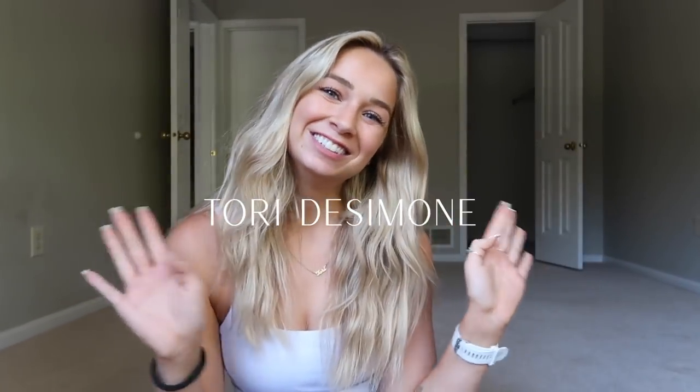Hi guys, welcome back to my channel. Today I'm going to be doing a condo tour, but this is actually going to be an empty condo tour. The reason I'm doing it empty is because I tried to film it furnished and I just didn't love it. I haven't been living here for about four months since I've been living down at the beach, so it just wasn't in the state I wanted to show it in. The style doesn't really represent my style now because I decorated this when I was 18 and 19.